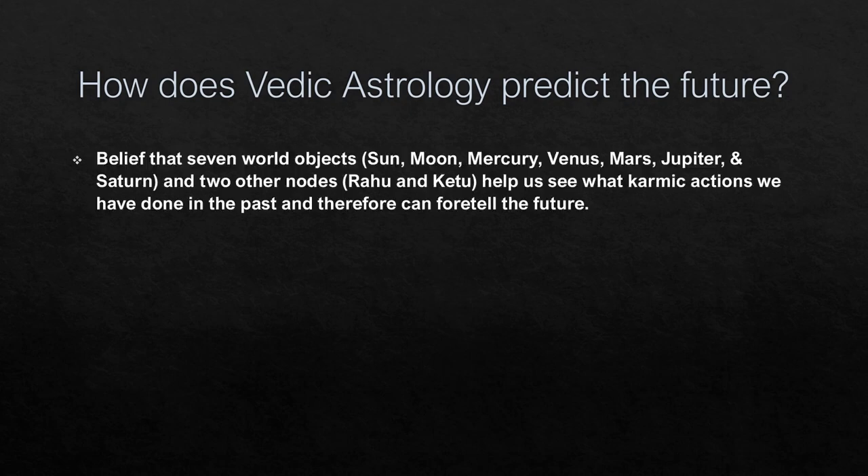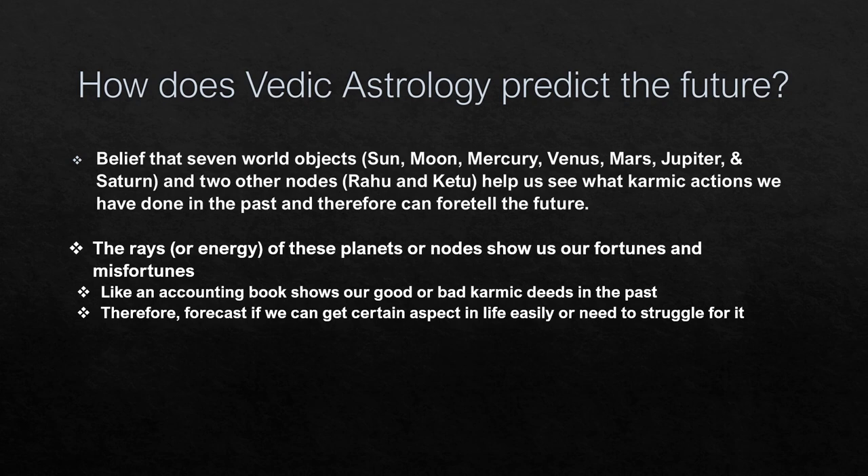In Vedic Astrology it is believed that seven celestial objects — Sun, Moon, Mercury, Venus, Mars, Jupiter, and Saturn — and two nodes, Rahu and Ketu, help us see what karmic actions we have done in the past and therefore can foretell the future. The rays of these planets or nodes show us our fortunes and misfortunes, like an accounting book showing our good or bad karmic deeds, telling us whether we can get certain aspects in life easily or need to struggle.